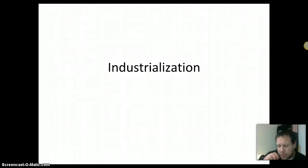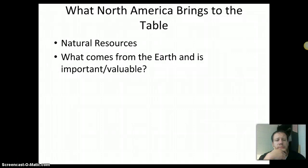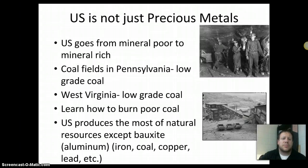We're going to start industrialization — the idea that we're moving forward now from the west to the east, how the country becomes an industrial power in the late 19th century. First off, what does North America have? One of the best things we've figured out in the late 19th century is that North America has all kinds of resources. The United States basically goes from being very mineral poor to being very, very mineral rich.